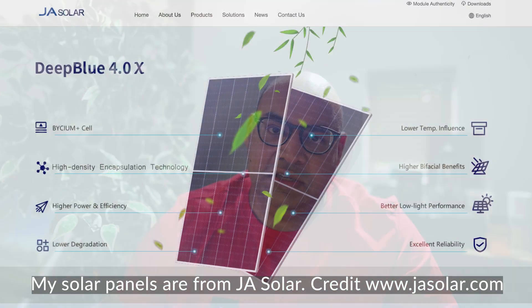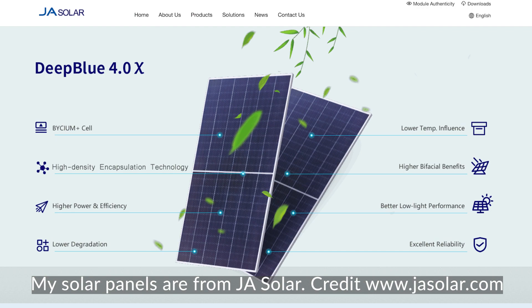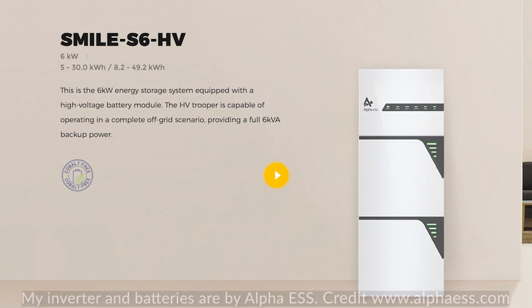Hello everyone and welcome back to the channel. In this video I will show you how I cut my monthly electricity bills by almost 300 pounds. I recently installed a solar system which consists of 5.5 kilowatts worth of solar panels, a 6 kilowatt Alpha ESS S6 inverter and 16.4 kilowatt hours of Alpha batteries.